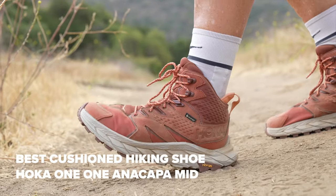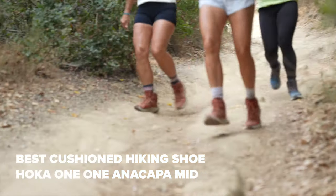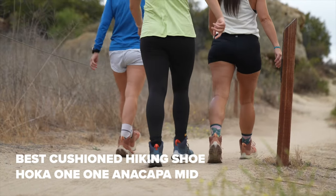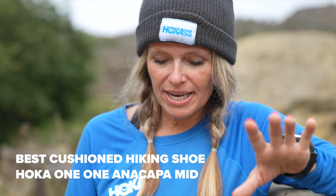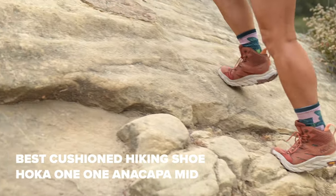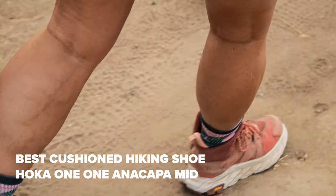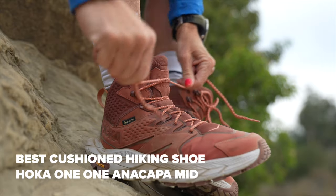Today I have on the Hoka Anacopa Mid and I'm going to tell you what we love about this shoe in less than 60 seconds. I love this shoe because it's super comfortable. Hiking truly all day in these will be no problem. Walking over big rocks and smaller rocks is not going to be an issue — it's like walking on clouds. The pull tab makes it super easy to get on my foot, and when I'm hiking I can carry them on my backpack. It's super versatile.